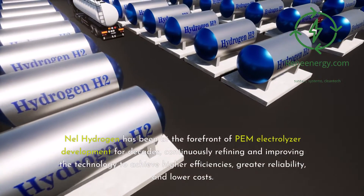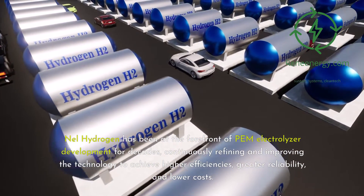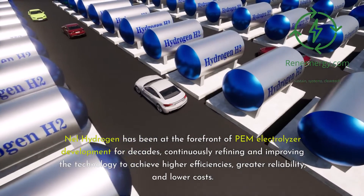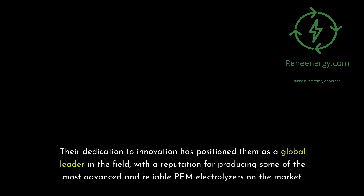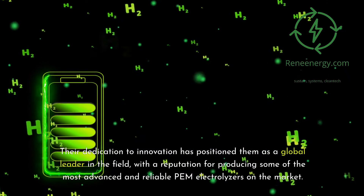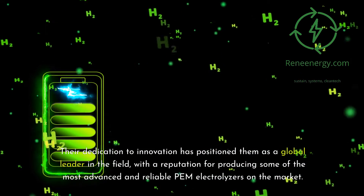Nell Hydrogen has been at the forefront of PEM electrolyzer development for decades, continuously refining and improving the technology to achieve higher efficiencies, greater reliability, and lower costs. Their dedication to innovation has positioned them as a global leader in the field, with a reputation for producing some of the most advanced and reliable PEM electrolyzers on the market.